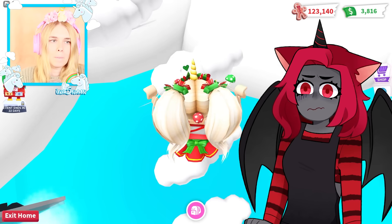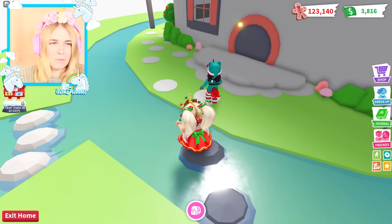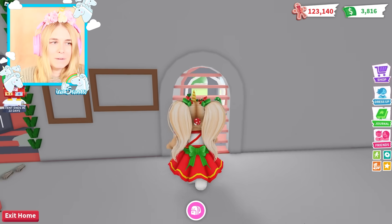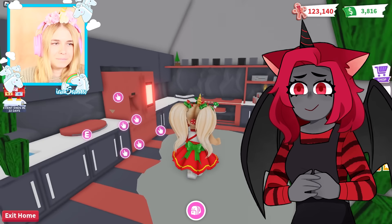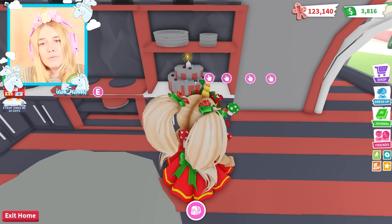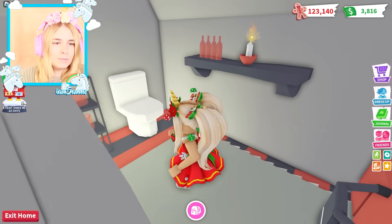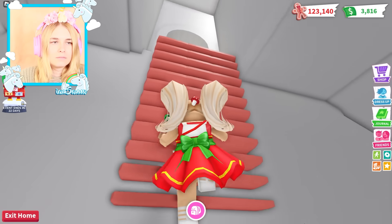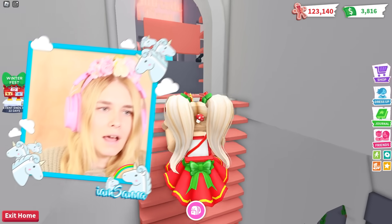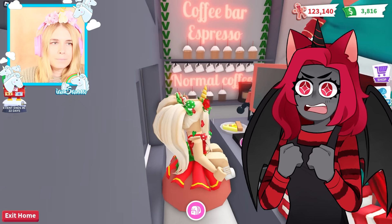Whose house are we gonna check out first - mine or yours? Oh my gosh, this is so beautiful! I guess we could check out yours first. I have to go over water to get to mine. Look at this! At least she has some books in here. There's even a cake for you Moody and pizza stuff. Look at this bathroom - even the bathroom looks cool! It's pretty fancy in here. Come on, up here - it's your office!